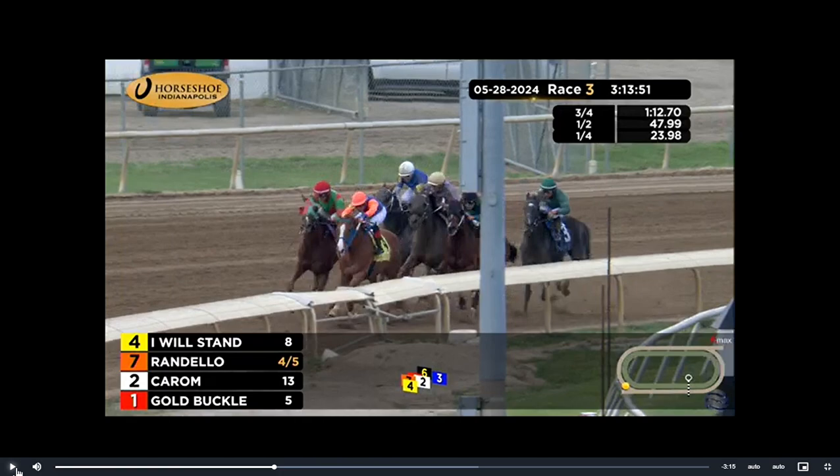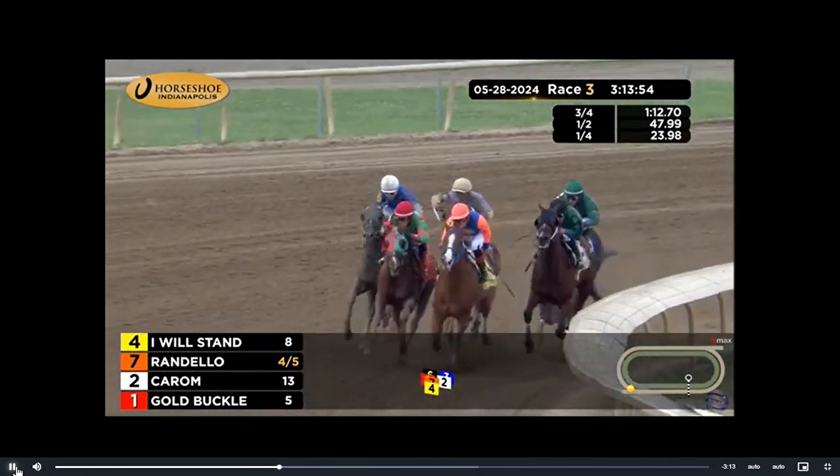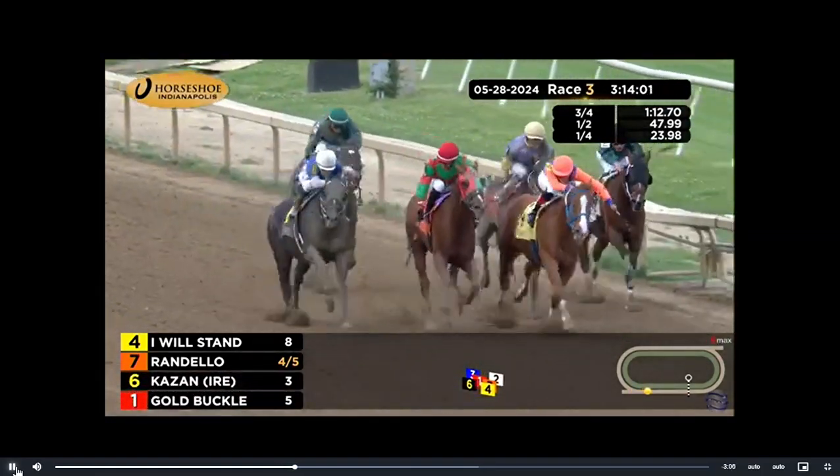Anyway, having said that, here we go with race three. For outside, Riverboy is looking for a spot. Randello, I will stand. Sweeping is Kazan. It's up for grabs. Goldbuckle trying to thread through and needs position toward the inside.